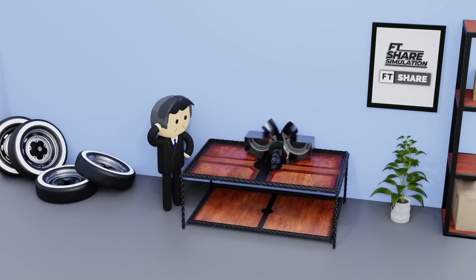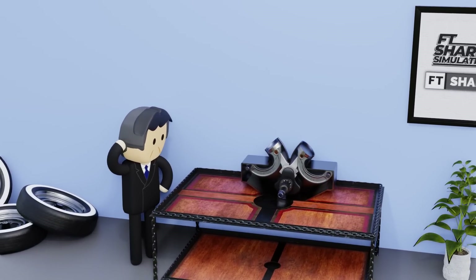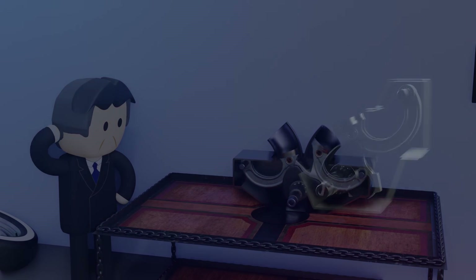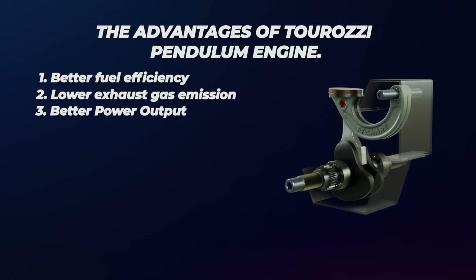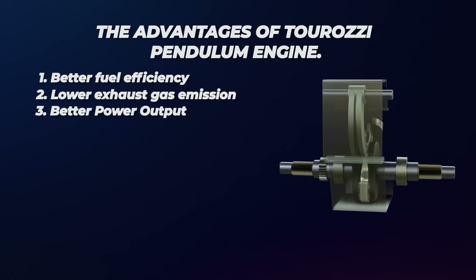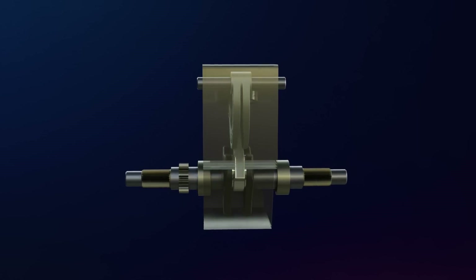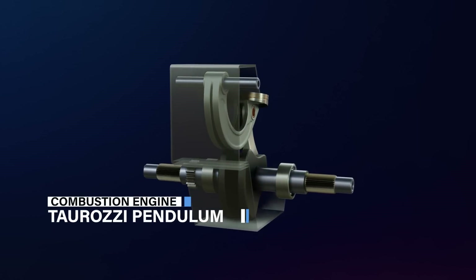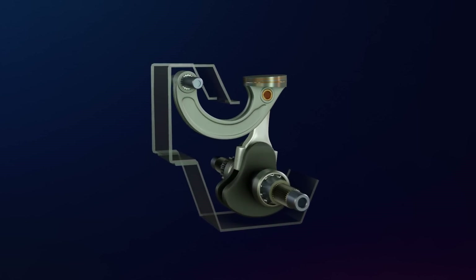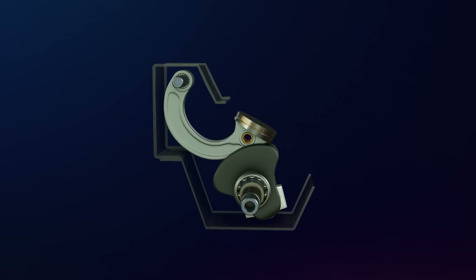Despite this engine still being in the development stage and not yet widely used commercially, the Taurasi Pendulum engine is considered a significant breakthrough in combustion engine technology because it is believed to have many advantages. However, despite its promising potential, it has not yet been mass-produced for various reasons, which can also be considered as its disadvantages.